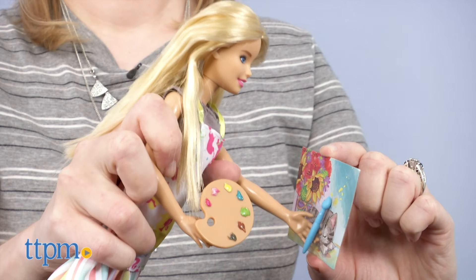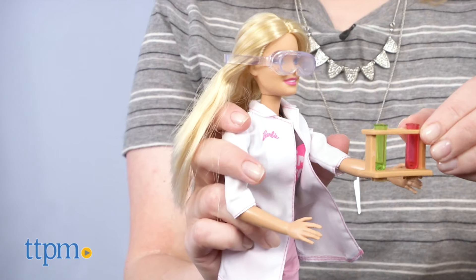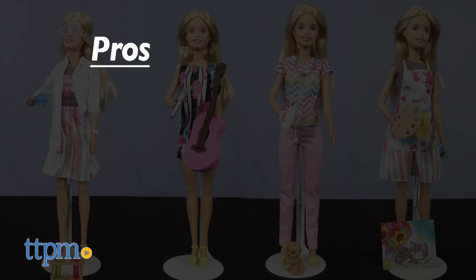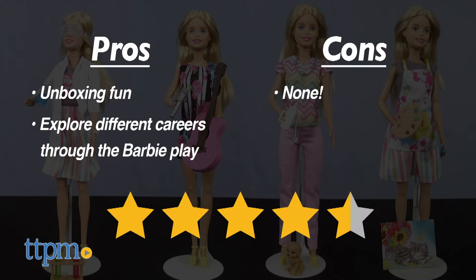These are so cute! I think Barbie fans ages 3 and up will really like the unboxing surprise with Barbie. Which Barbie career would you most want to have? Tell me in the comments. Here are the pros: it's unboxing fun for kids who like unboxing toys and Barbie. And as with all the Careers dolls, this lets girls explore different professions through Barbie play. I don't have any cons, so this gets 4.5 stars.